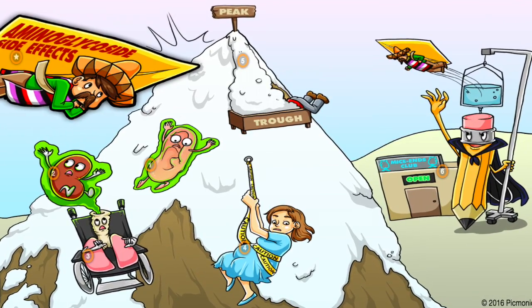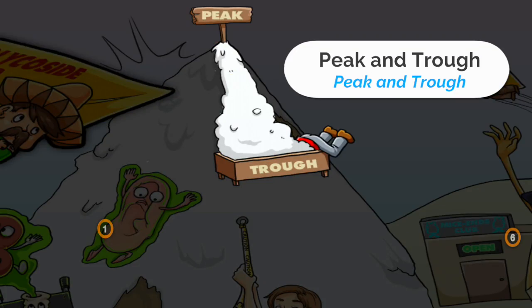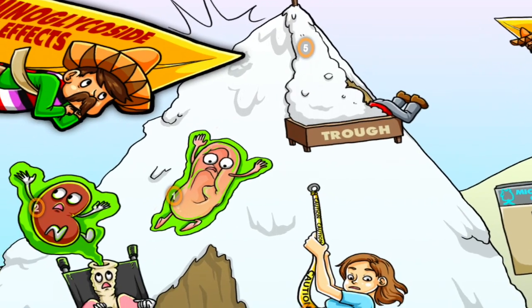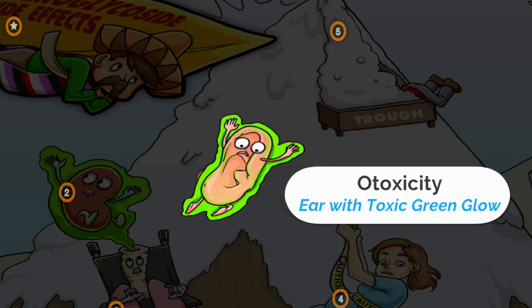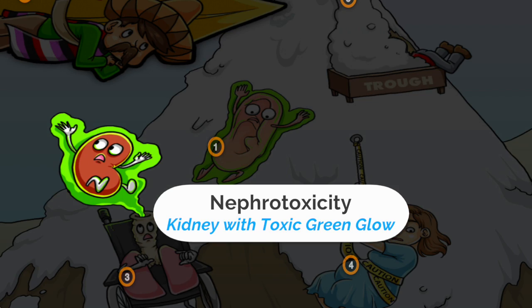Aminoglycosides are toxic antibiotics you need to know. You need to remember that you have to measure peak and trough levels because they're very toxic. They're ototoxic — so a patient may have ringing of the ears or tinnitus, and you know to stop that medication. They also cause nephrotoxicity, shown as our kidney with a toxic green glow.